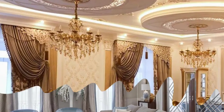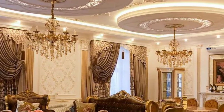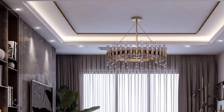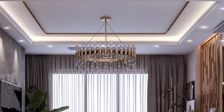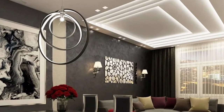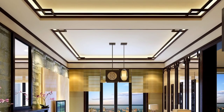Accentuate your ceiling with cove lighting by adding decorative coves and hidden downlights to provide a sophisticated touch to the room. Make use of dimmers and ordinary lighting to create a variety of moods in your home. Heavy lights must be avoided from being hung from the gypsum ceiling as they might cause damage. Low ceiling rooms will benefit from flush-mounted lighting fixtures.